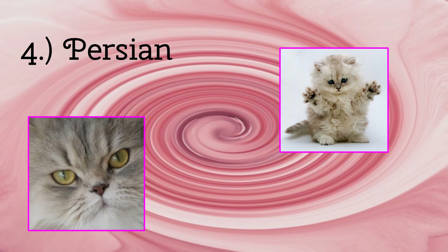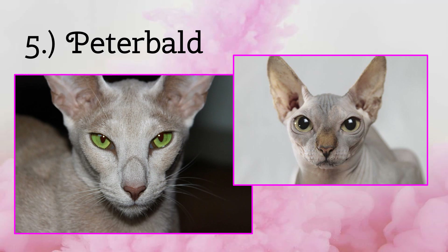Next we have the Peterbald. These cats are almost like a Sphinx Cat, but they still have some fur left. These cats have a long face with extremely long ears. They are still irresistibly cute.